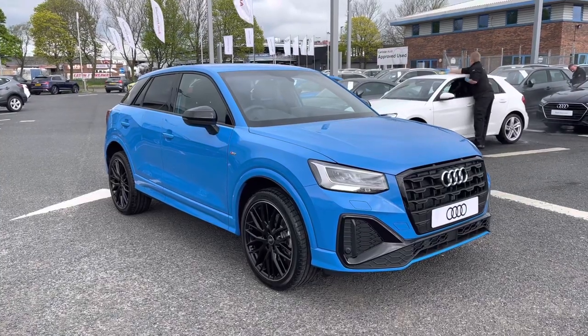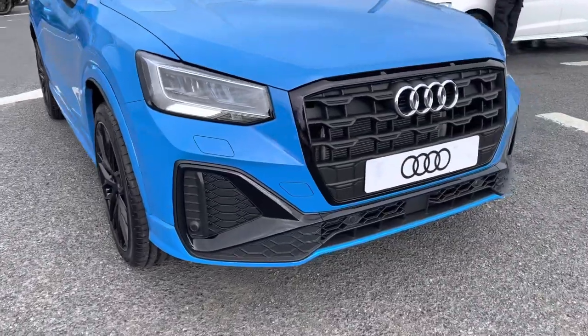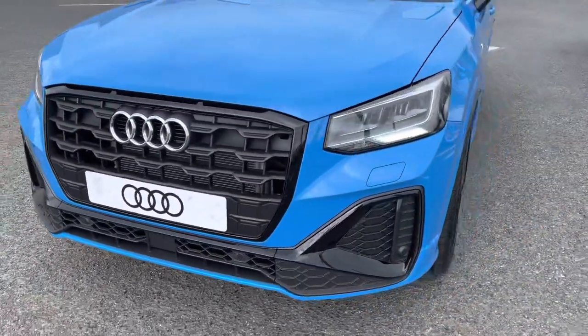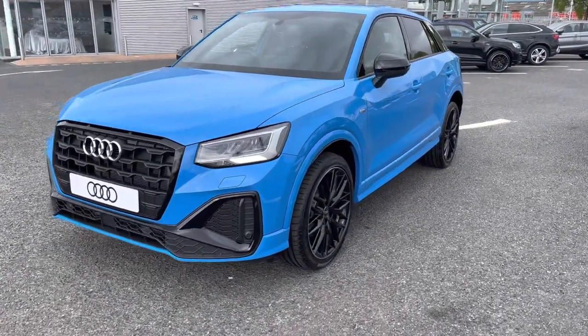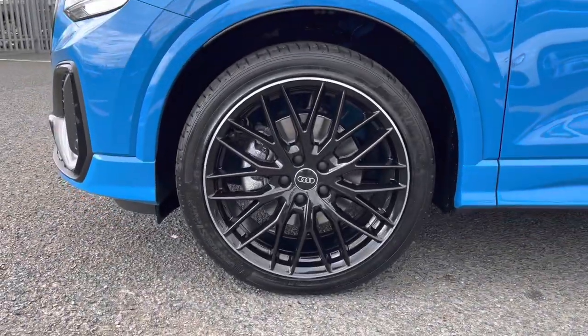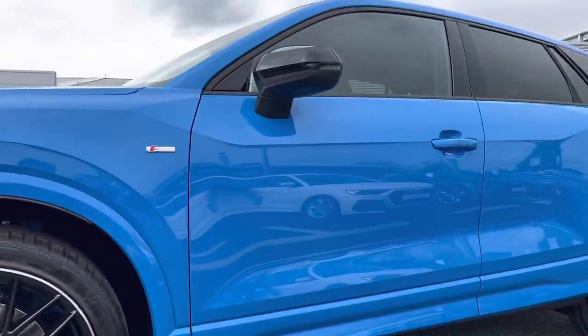Starting off at the front of the vehicle, it comes fitted with the LED front headlights which use amazing LED technology to ensure maximum visibility on any journeys. It sits beautifully on these 19-inch 10-Y spoke gloss black design alloy wheels, which really stand out against the Turbo Blue paint finish.